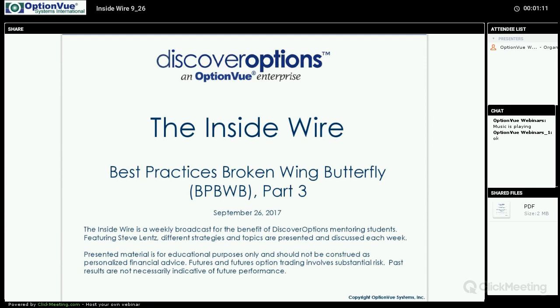Hello folks, Steve Lentz here with Discover Options, welcome to this presentation of the Inside Wire. It is September 26, 2017. Presented material is for educational purposes only, should not be construed as personalized financial advice. Past results are not necessarily indicative of future performance. We're continuing today with our best practices broken wing butterfly — today is part three of this series.